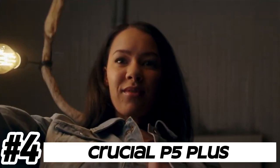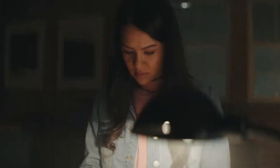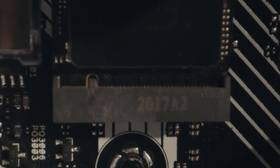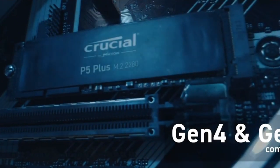Number four: Crucial P5 Plus. The Crucial P5 Plus utilizes the PCIe Gen 4 interface, offering significantly faster data transfer speeds compared to Gen 3 SSDs. This allows for blazing fast read and write speeds, reducing loading times and improving overall system responsiveness. It comes in the M.2 2280 form factor, making it compatible with a wide range of desktops and laptops.